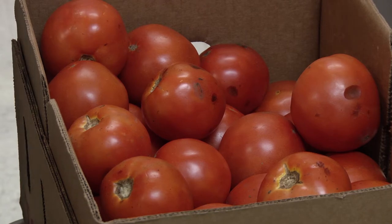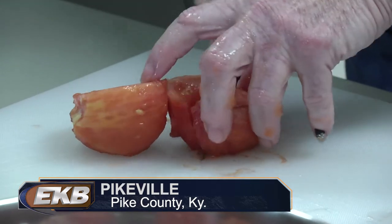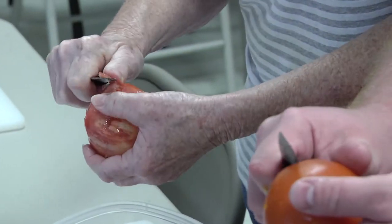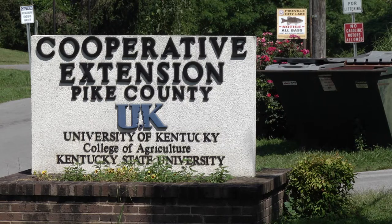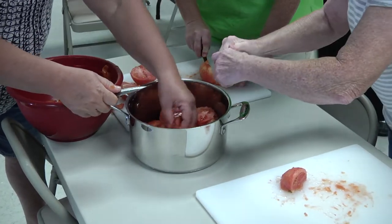It's that time of year again when many are out in their gardens planting and growing vegetables. However, while a lot of gardeners know how to grow food for consumption, not many know how to preserve it to make it last all year. The Pike County Cooperative Extension Office hosted a two-day, two-part session where participants learned how to can and preserve food.